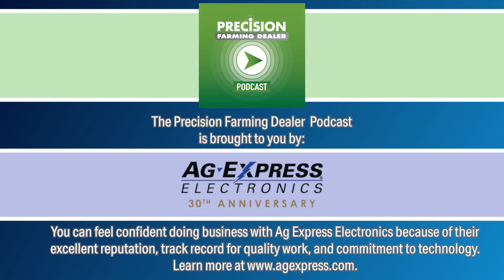Hey, thanks for tuning in to another episode of the Precision Farming Dealer Podcast, brought to you by Ag Express Electronics. My name is Noah Newman. This week, contributing editor Dan Crummett goes one-on-one with Carbon Robotics founder and CEO Paul Mikesell for a deep dive into the company's laser weeder technology and what it means for the future of weed control. Dan, take it away.